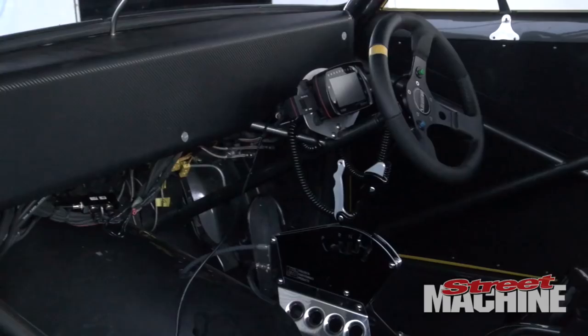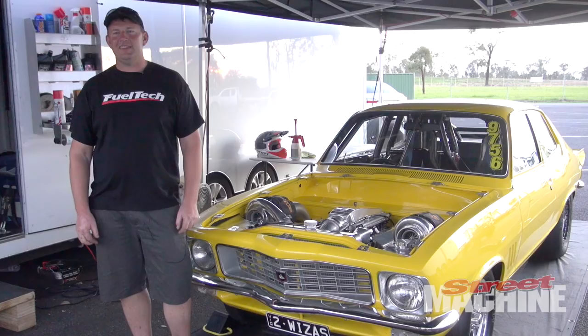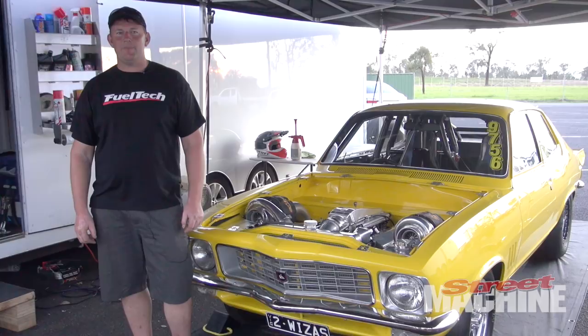Craig Burns from Streetcar Fabrication bought the car for me as a standard six-cylinder Tirana and converted it into a radial car. So they built it — we spoke about what we wanted to achieve and what we wanted to do with the car, and over a two or three year project, they put the car together as a roller for me.